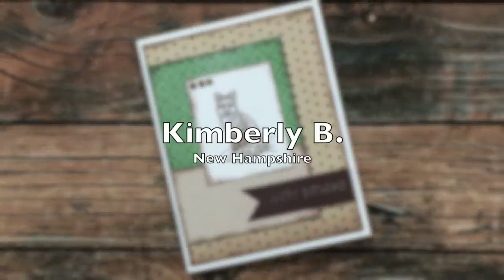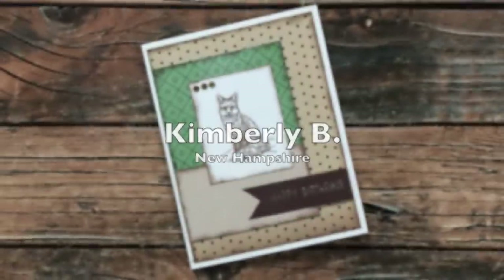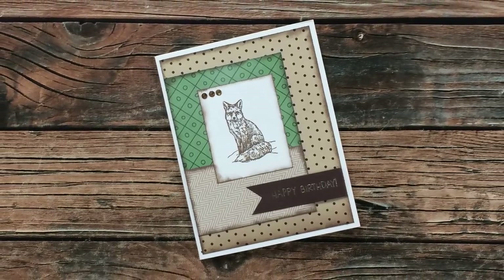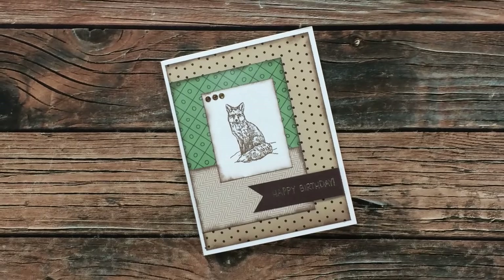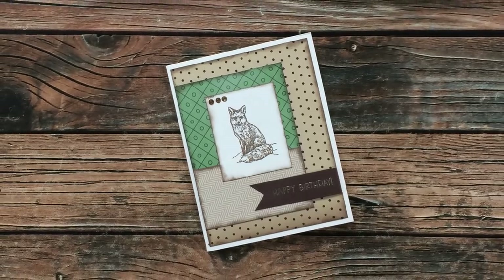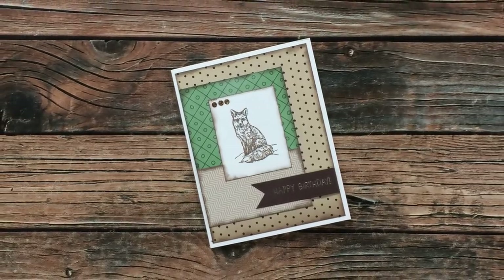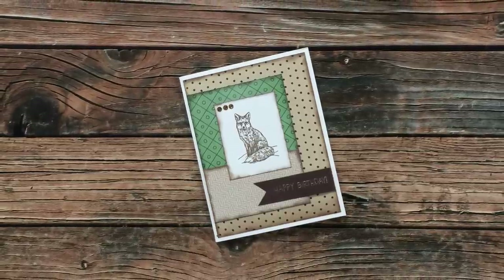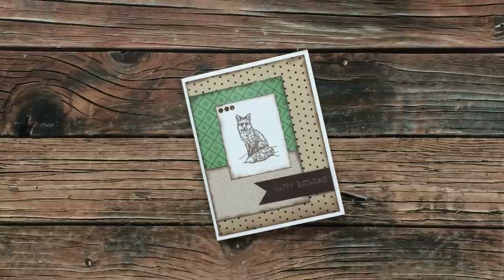Kimberly B from New Hampshire used the February 2021 Sheet Load of Cards to create this wonderful birthday card. Inside, she let me know that she uses Sheet Load to make cards for the employees at her family business. I just love that — what a personal touch. Thank you, Kimberly.